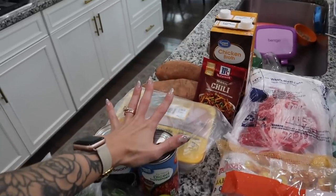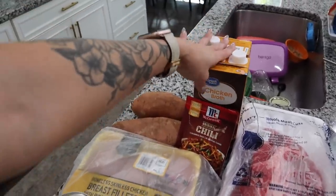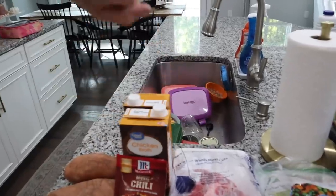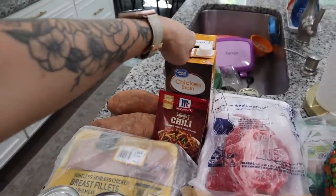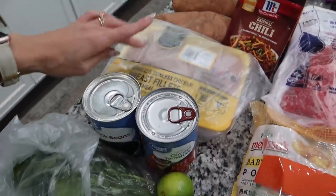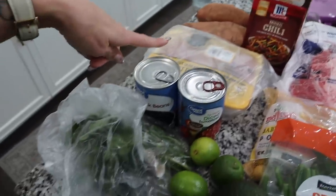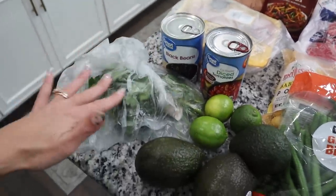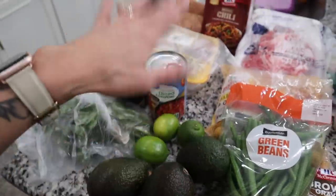I've made chicken sweet potato soup one other time and we loved it, so we're making it again. I'll leave recipe links down below. You're going to need chicken broth, two sweet potatoes, some boneless skinless chicken breasts, a chili packet mix, a can of black beans, a can of fire roasted diced tomatoes, cilantro for topping, and some avocados — which aren't ripe yet, so I'll probably wait a couple of days before we have this meal.